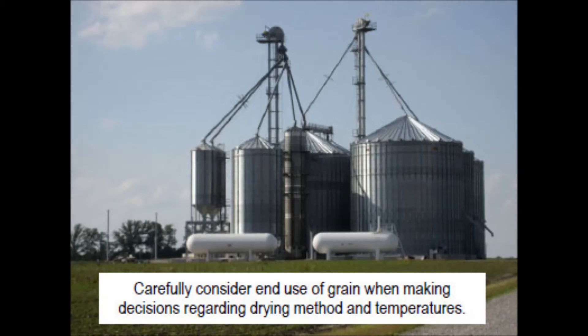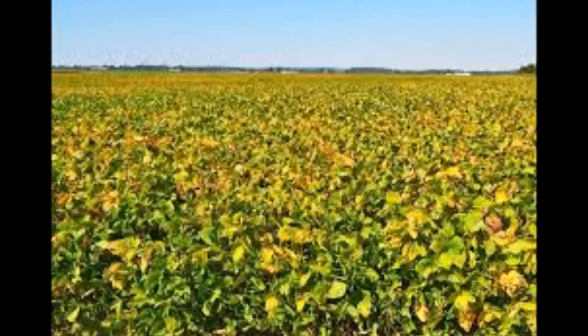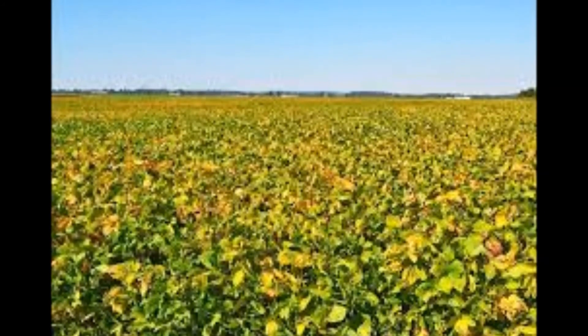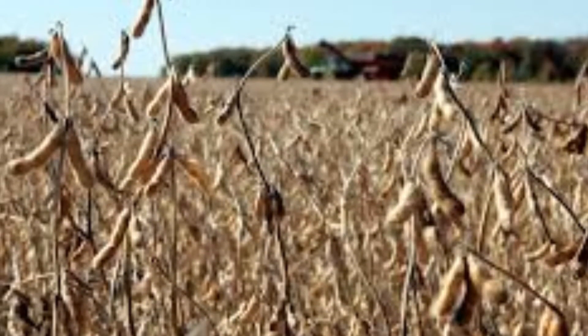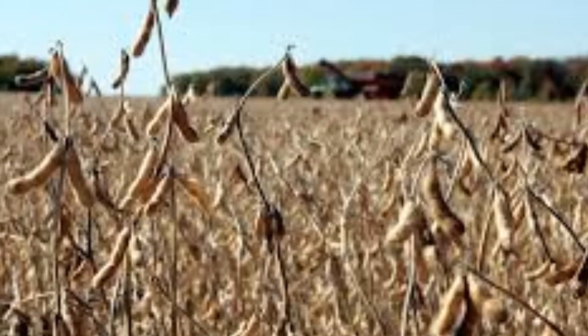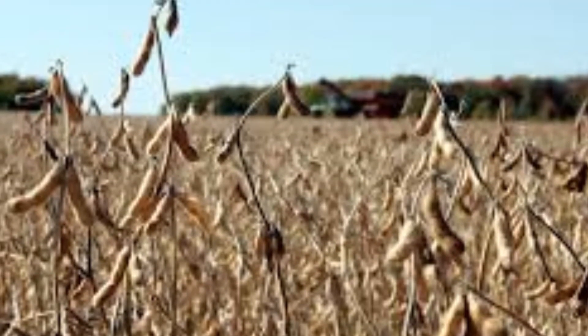From a soybean standpoint, early results look very promising. Beans appear to be podded up very well. This week we will cut some of the mid-threes; maybe a few have already been cut, but I expect with the sunny weather this week, by the end of the week there will be several beans coming out of the field. I have not heard many yields yet, just in some group twos, but again everything looks pretty promising on the soybean front.